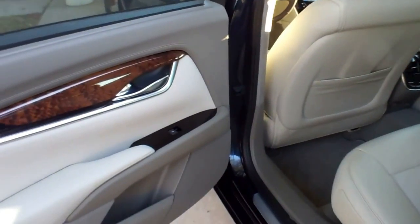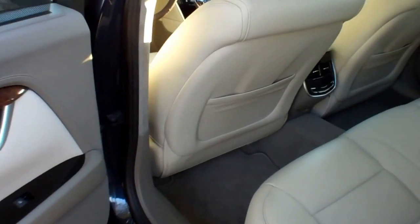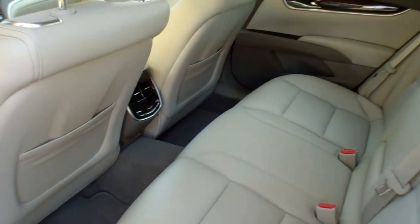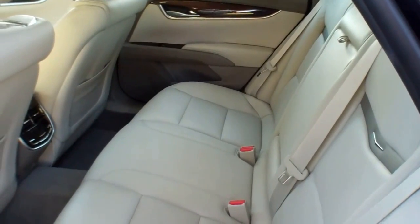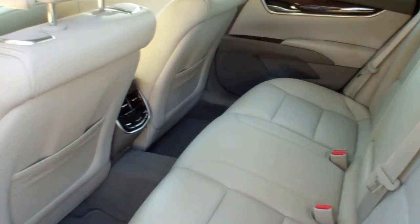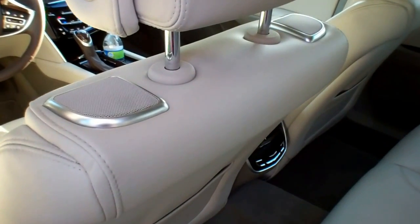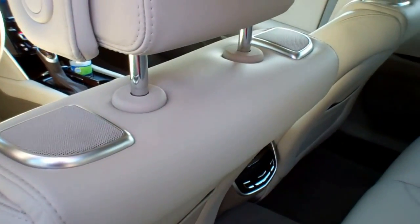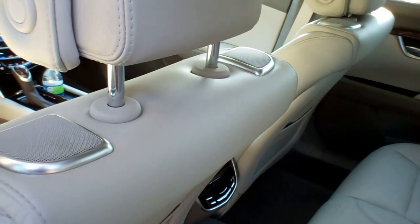Beautiful interior. They're actually using a lot of these for airport limos. Plenty of room, very well appointed. And you might want to notice the speakers — to say this thing has a nice sound system would be an understatement. There are speakers everywhere.